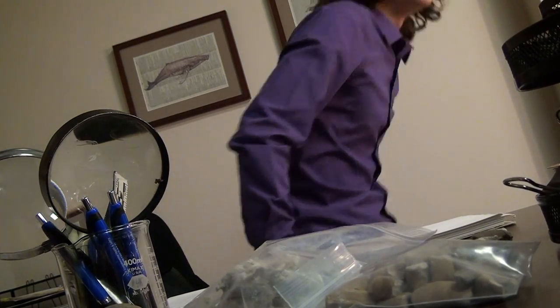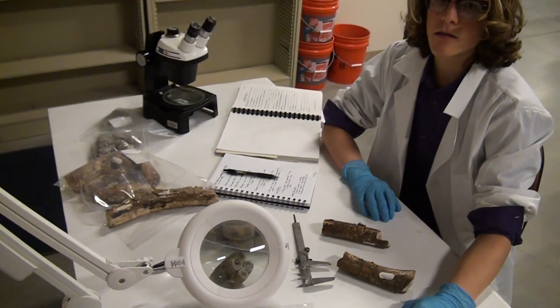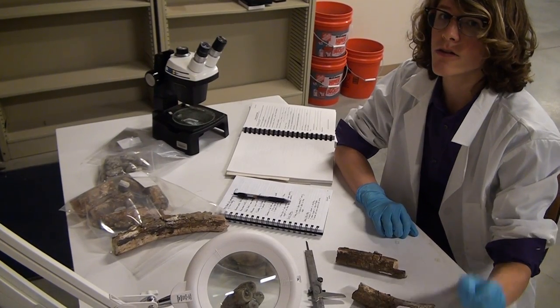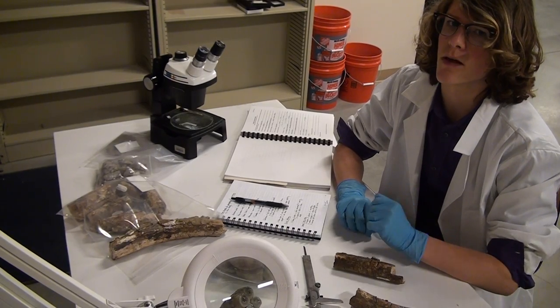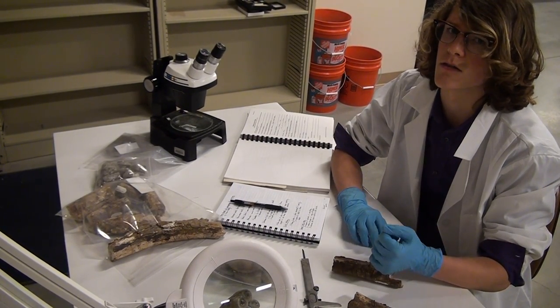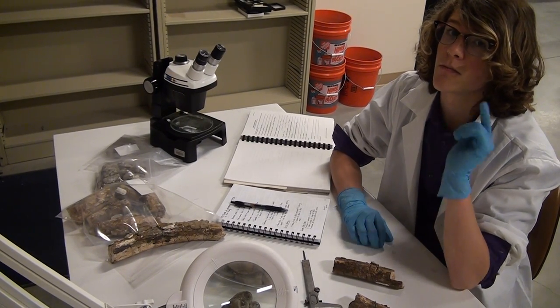I think it's time we examine the locality report. The paleontologist is trying to identify a specimen, and there are certain things they look at. One of those things is the locality — where the fossil is found — recorded in the locality report. The report gives info like what kind of sediment was present, whether it was a marine or terrestrial deposit, and a bunch of other useful information.